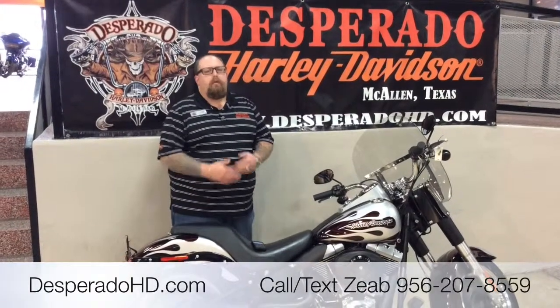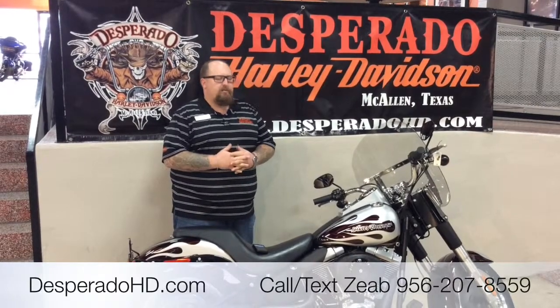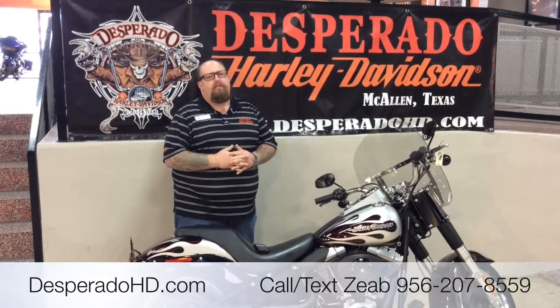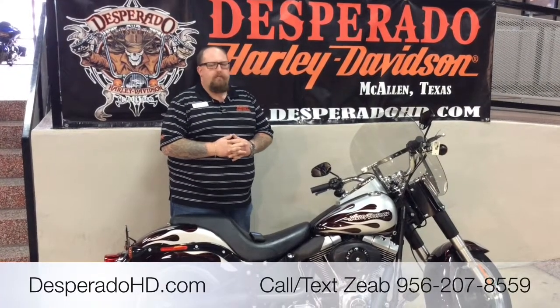Hello folks, Zeb Ledesperado, Harley-Davidson here today once again. What we've got here today is a 2012 Harley-Davidson Fat Boy Low with a numbered custom paint job, number five of only 200.